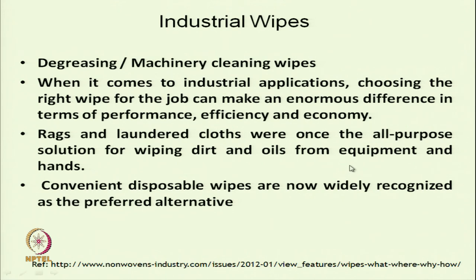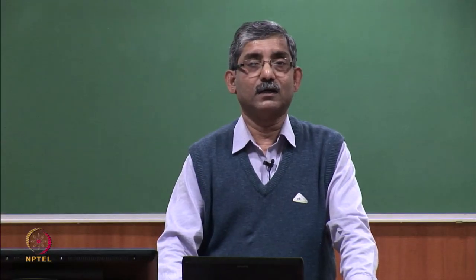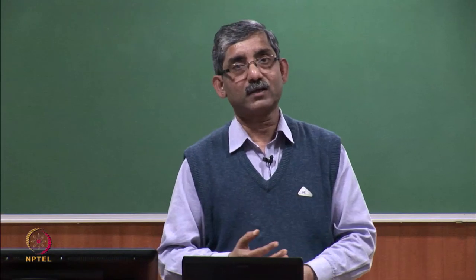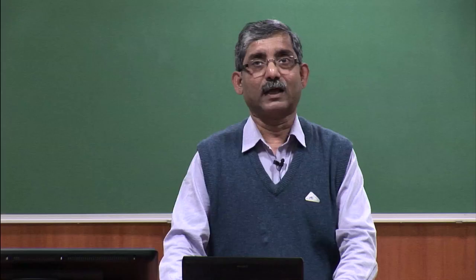We have discussed in brief the hygiene products where textiles can be used. Thank you.